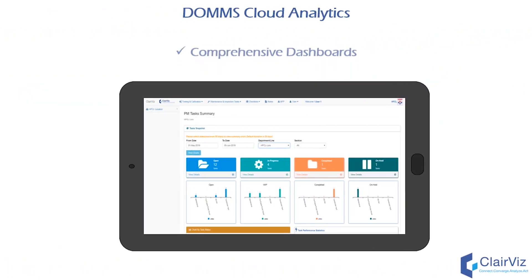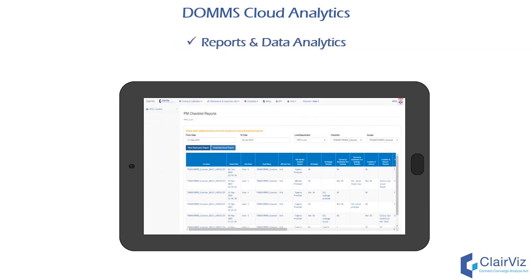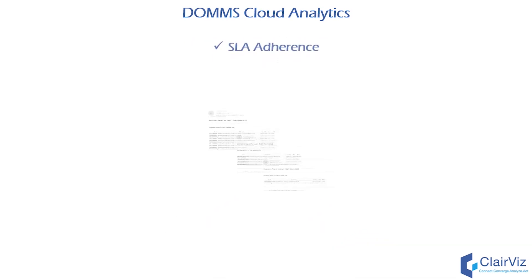DOMS cloud analytics provides you with comprehensive dashboards, reports and data analytics, compliance monitoring, SLA adherence, and prescriptive analytics.